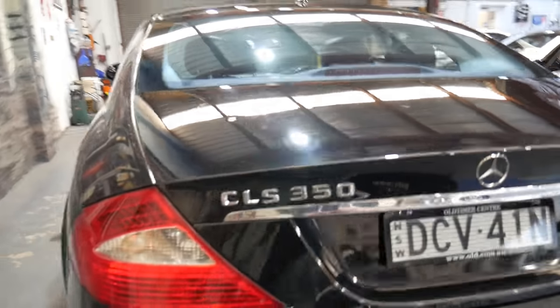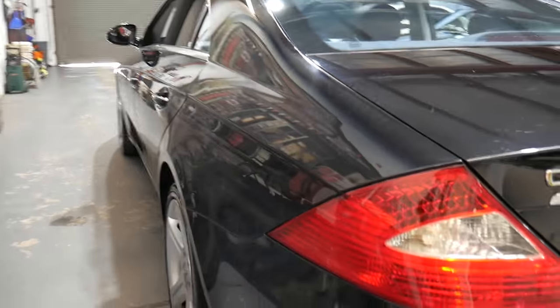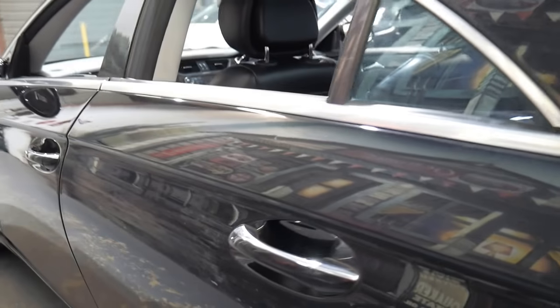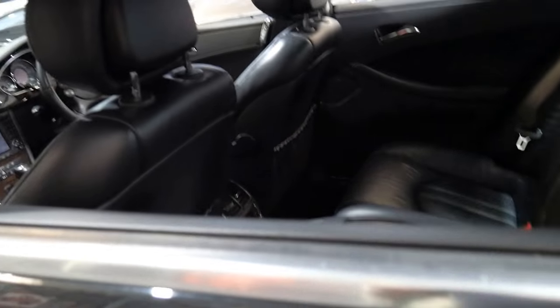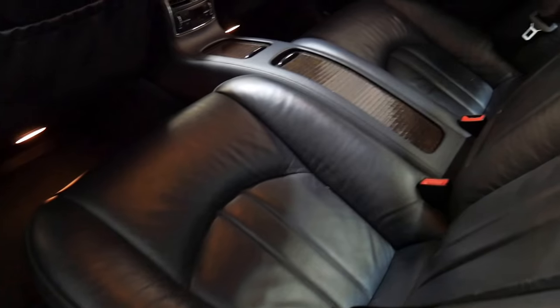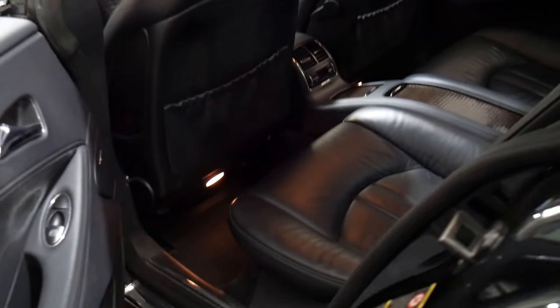This car has not yet been detailed or buffed. Black cars really do show up certain little marks, but they will all come off with a really good buff. Logbooks are virtually up to date — there's a chance we'd have to get this car serviced if it's due, which I think it might be.